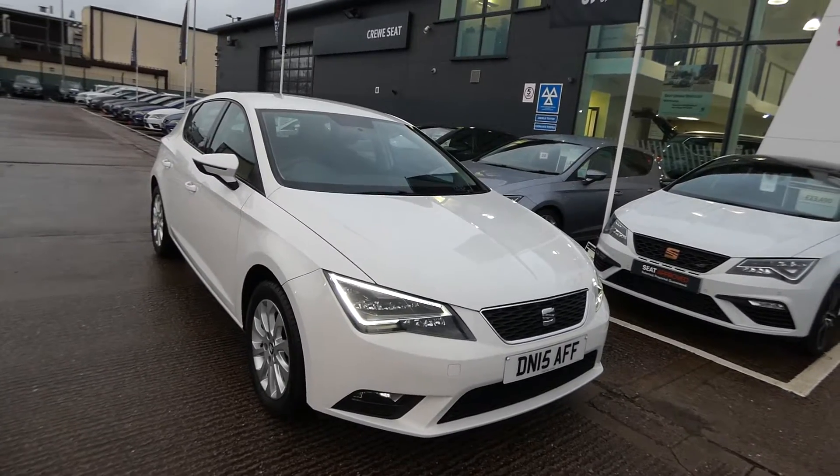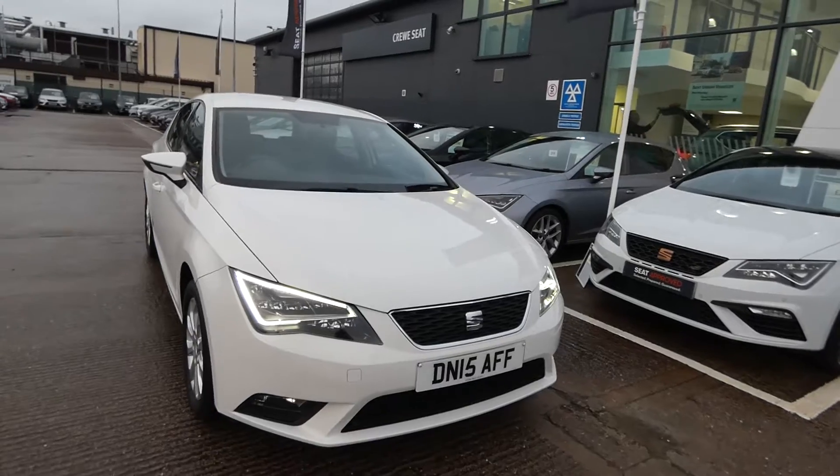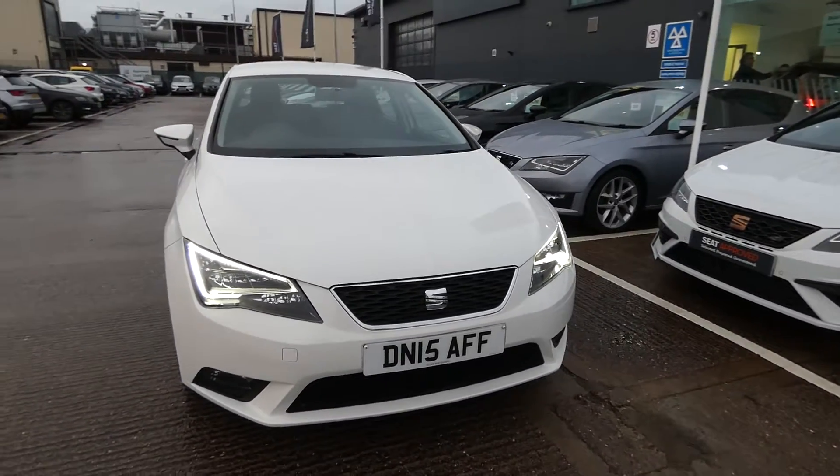Hi, welcome to Crusade. This is a quick video tour for this new approved used Leon in our stock. This is the Leon 1.6 TDI SE Hatchback 5-door vehicle.